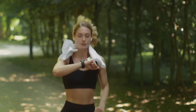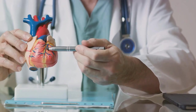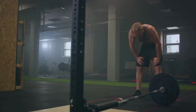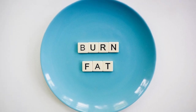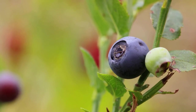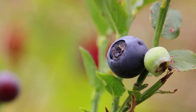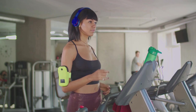Our bodies are constantly burning calories. Even when we're doing nothing, our bodies are busy carrying out functions that keep us alive, like breathing and repairing cells. This is our resting metabolic rate. Research has shown that EGCG can help speed up this rate, meaning we burn calories even while we're at rest. Green tea could also help mobilize fat from fat cells. The antioxidants in green tea, especially EGCG, have been shown to help break down fat and move it into the bloodstream, making it available as energy. This process of fat burning can be particularly effective during exercise.